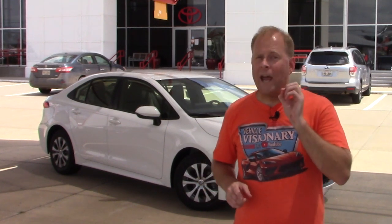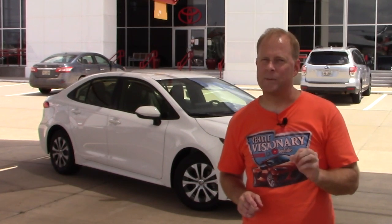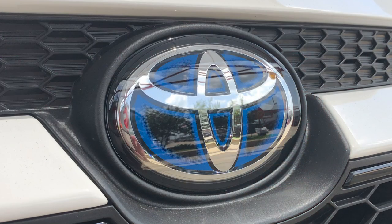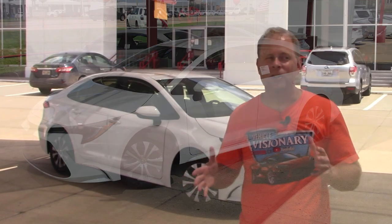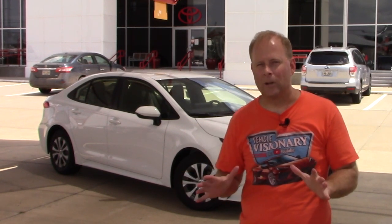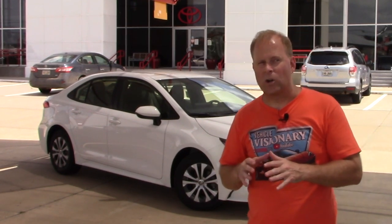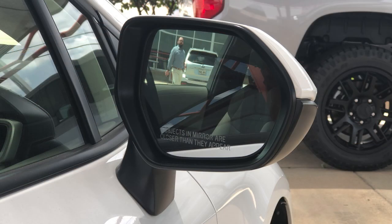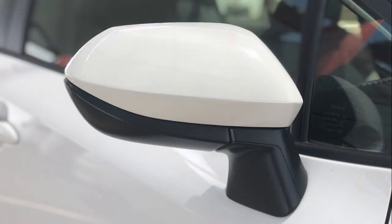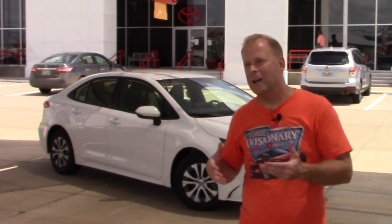Here's the big advantage. With a full electric vehicle, if you get stuck in traffic long enough, depending on your charge, you might get stranded. With this, as long as there's gas in the tank, you'll never have a problem in traffic. The way the hybrid technology works: when the electric motor gets down to a certain charge capacity, the gas engine takes over, charges that electric motor back up, and you're good to go running on the electric motor again.